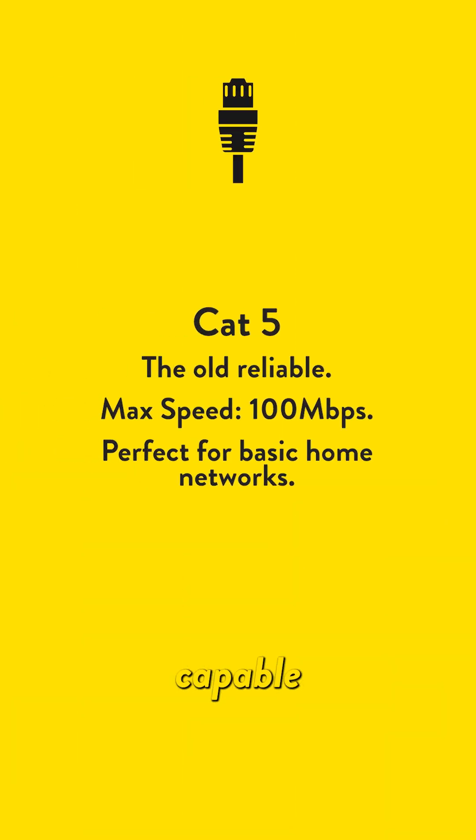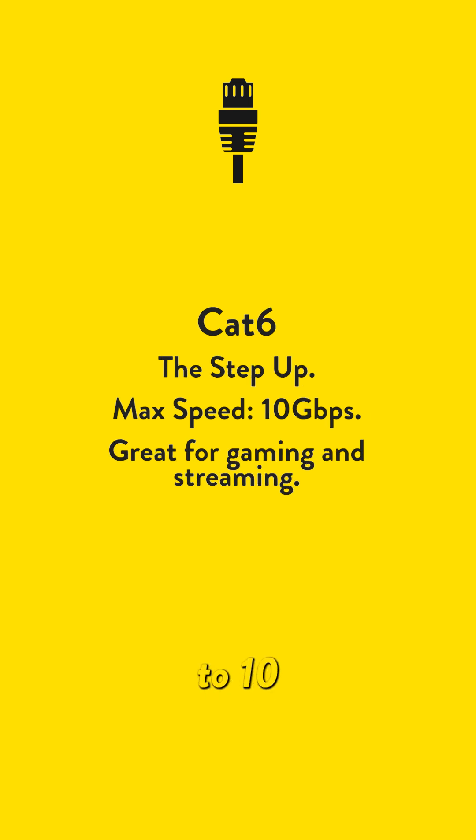Cat5, the old reliable, capable of speeds of up to 100Mbps, perfect for basic home networks. Cat6, a step up, offering speeds of up to 10Gbps, great for gaming and streaming.